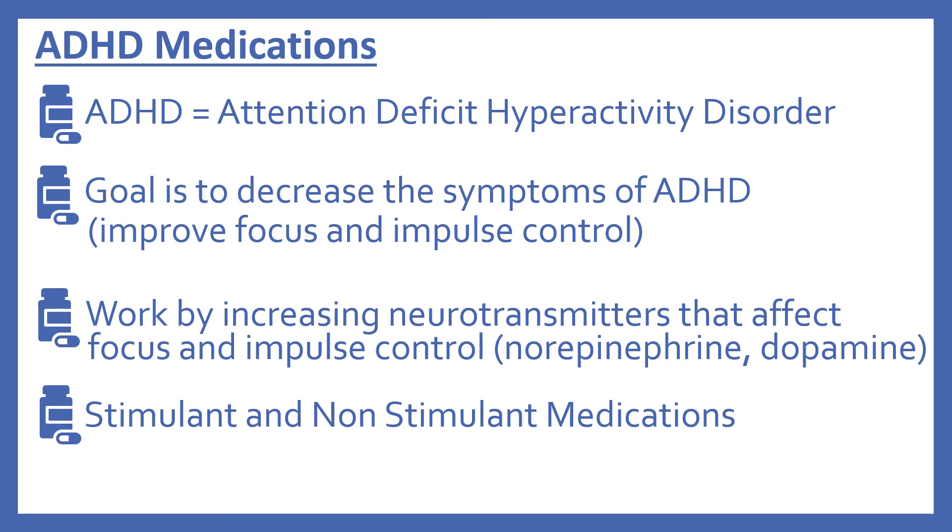Now we'll look at the ADHD medications. ADHD stands for Attention Deficit Hyperactivity Disorder. The goal with the medications is to decrease the symptoms of ADHD — basically to improve focus and improve impulse control. The ADHD medications work by increasing neurotransmitters that affect focus and impulse control, the two main ones being norepinephrine and dopamine. There are both stimulant and non-stimulant type medications in this class.